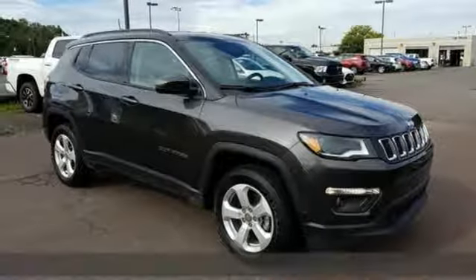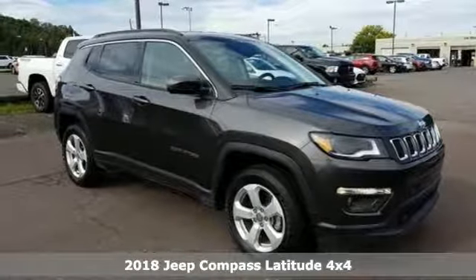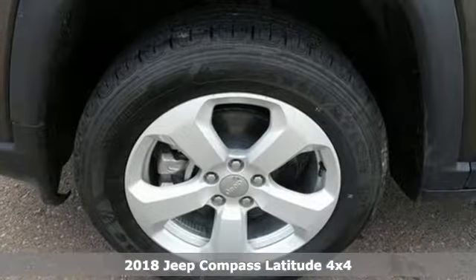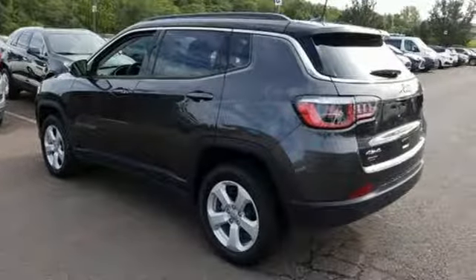Here's a new 2018 Jeep Compass. This Compass takes you to your go-to place no matter how hard it is to get to. It's well equipped with the features you need.